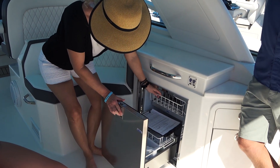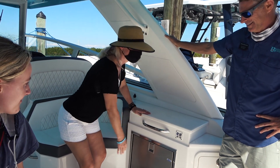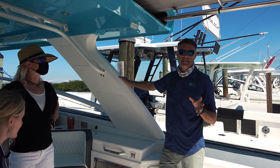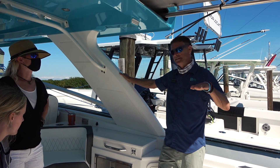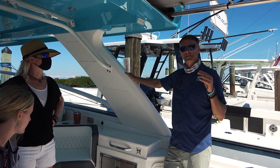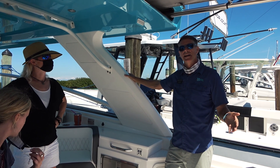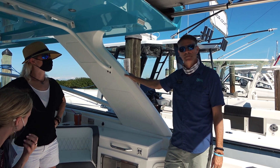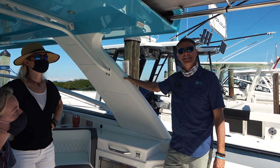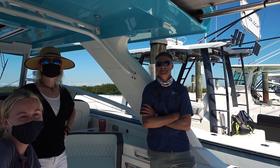One of the unique features about this 40 DC is that this cat turns basically flat — it is a performer, it is fuel efficient. It only has twin engines on this boat, and it's a catamaran so you do not have to have four engines on a 40-foot boat. You're welcome to put more on there, but it's just not needed. We'd welcome you to come up to Unique Marine and take a ride anytime.